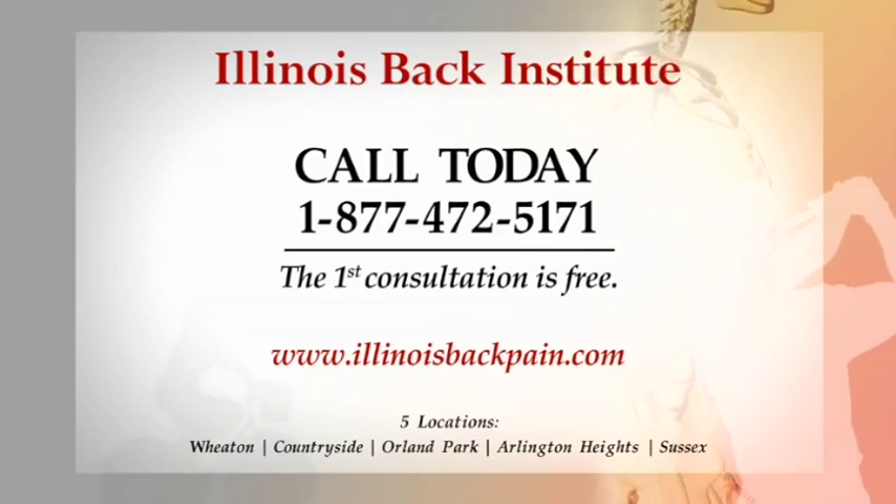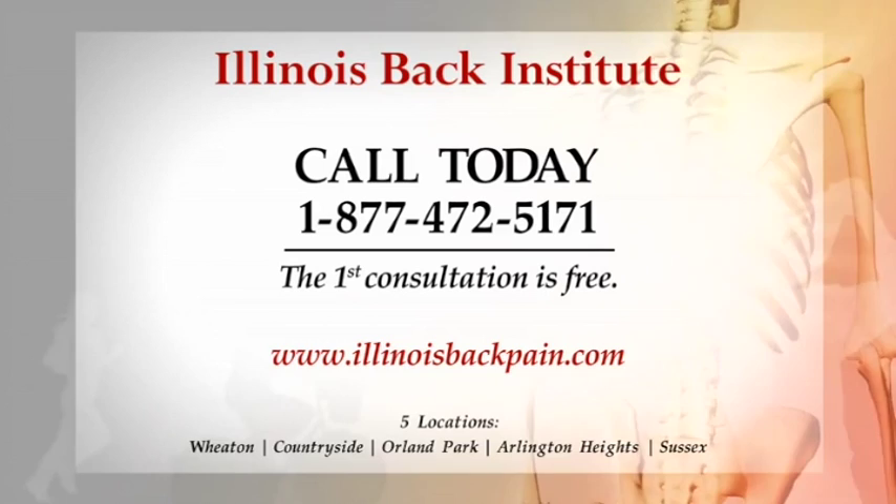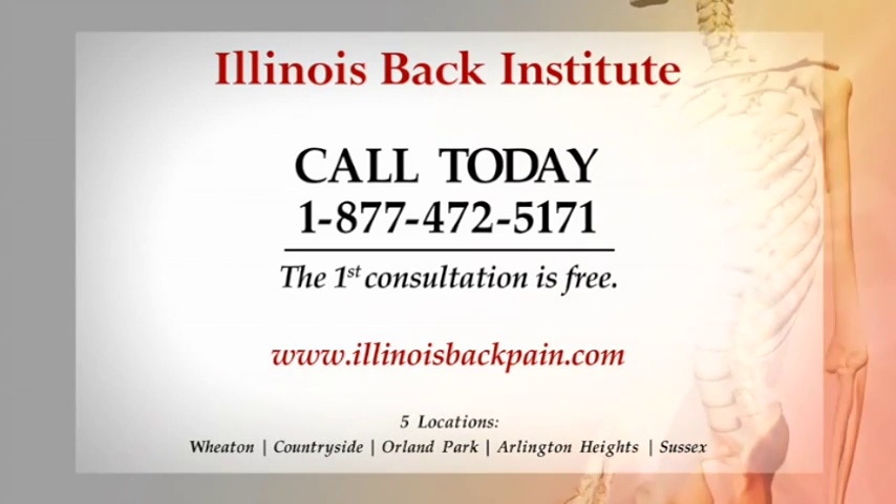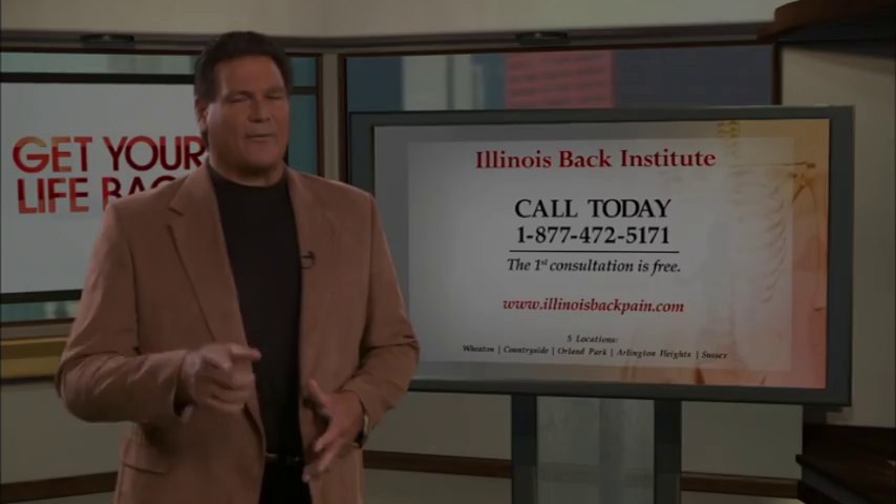If you're suffering from neck and back pain, call the Illinois Back Institute for a free evaluation at 877-472-5171.